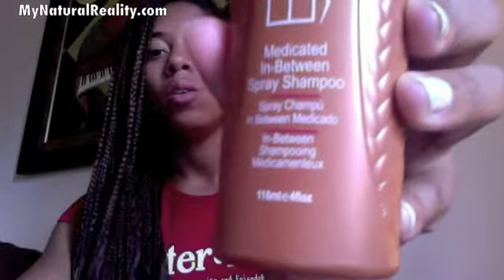My scalp didn't feel itchy anymore. Something I used in between washes was the medicated in-between spray shampoo, and it says that it's an all-natural spray shampoo ideal for use in between regular shampooing to freshen your braids, locks, or twists.